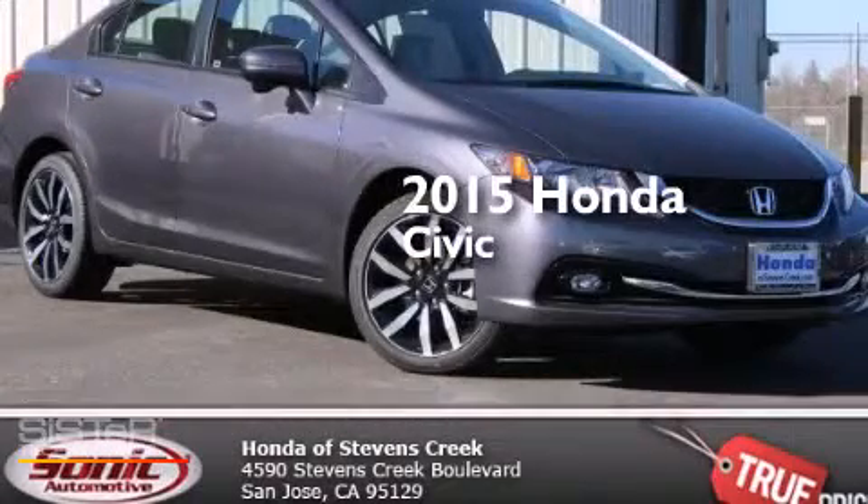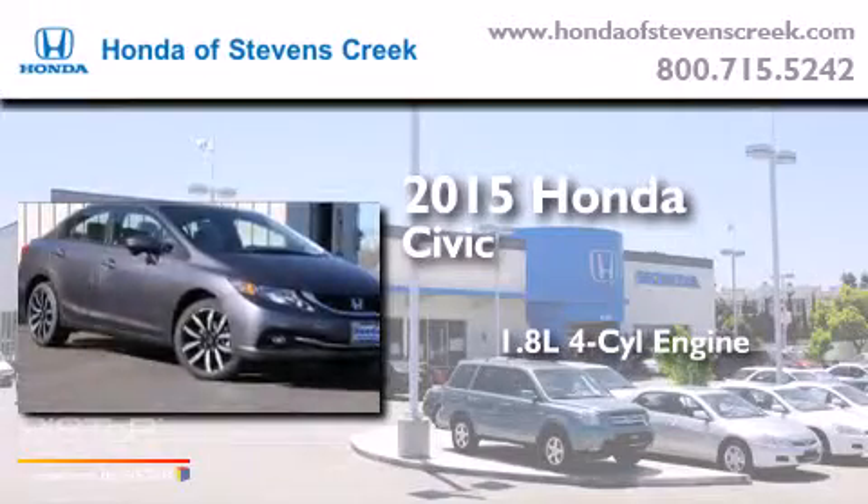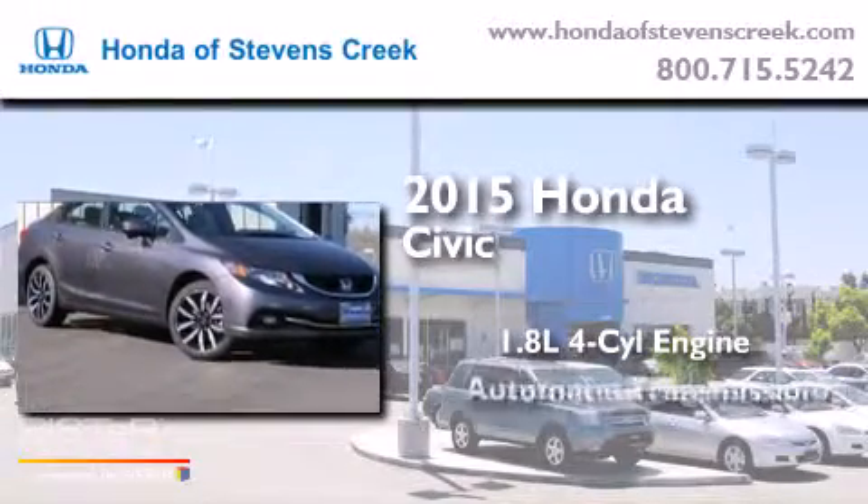This is a brand new 2015 Honda Civic. It has a 1.8-liter four-cylinder engine and an automatic transmission.